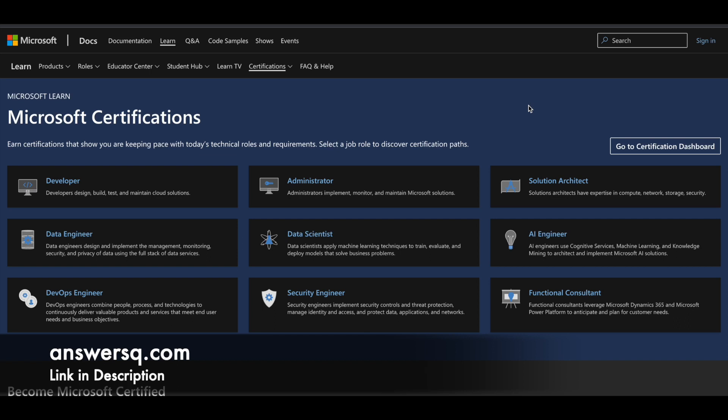Microsoft has classified their certifications based upon job roles like Developer, Administrator, Solution Architect, Data Engineer, Data Scientist, AI Engineer, and many more. You can see all the roles on screen.